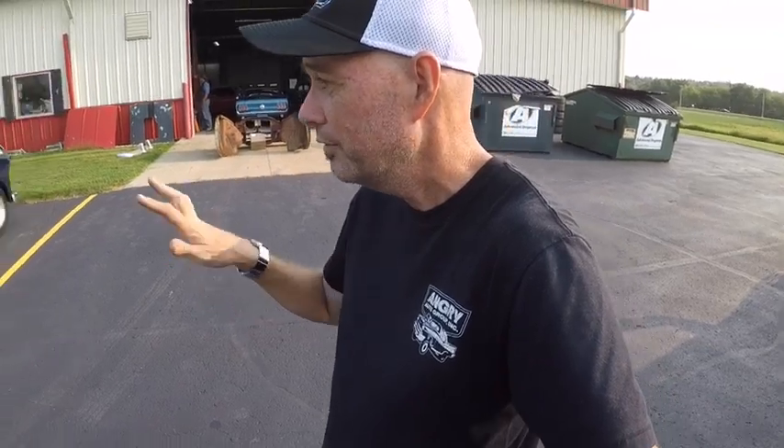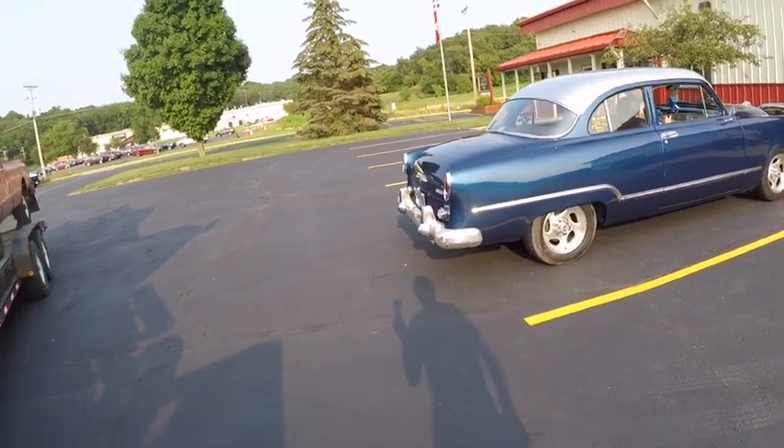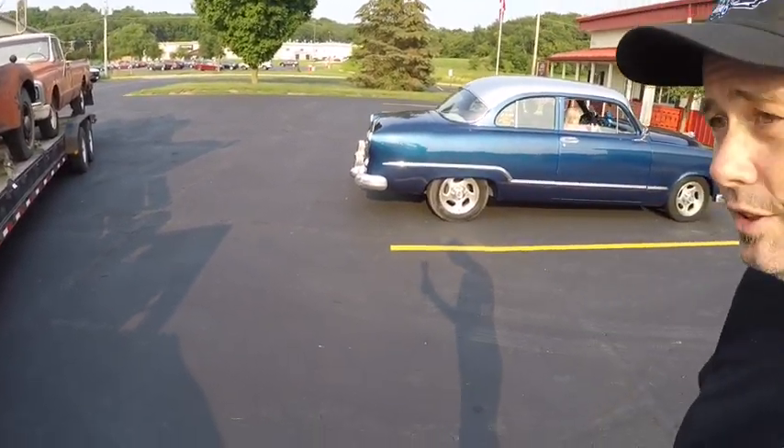Last year on July 23rd, a customer in Wisconsin who had restored and modified his 53 Coronet had his hood latch break, which ruined the hood. So I sold him the hood, hood springs, and latch from my car to go on his car — which is pretty awesome, right?